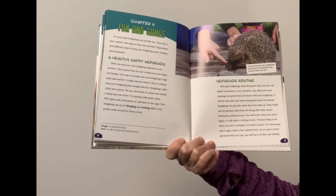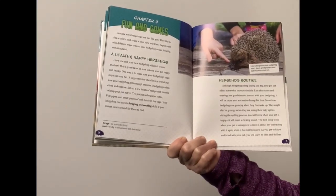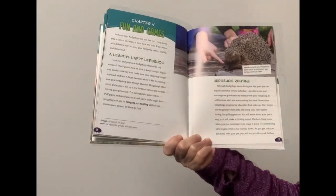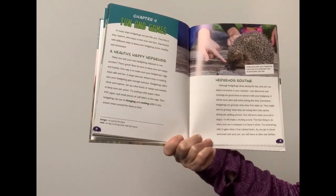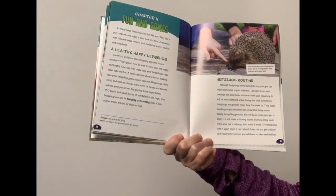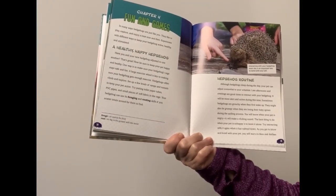Although hedgehogs sleep during the day, your pet can adjust somewhat to your schedule. Late afternoons and evenings are good times to interact with your hedgehog — it'll be more alert and active during this time. Sometimes hedgehogs are grouchy when they first wake up. They might also be grumpy when they are losing their baby spines during the quilling process. You will know when your pet is angry because it'll make a clicking sound. The best thing to do when your pet is unhappy is to leave it alone and try interacting again when it has calmed down.